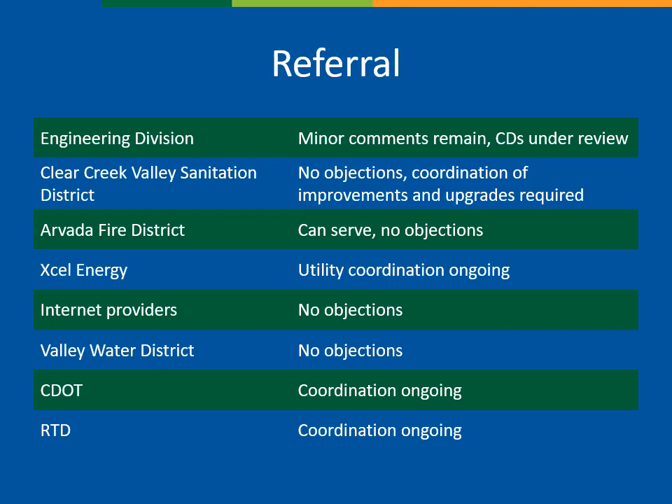As part of the review process, the application was sent on referral to outside agencies and other city departments. The Engineering Division has limited remaining comments related to typos and line work on the plat, which will need to be corrected prior to final approval and recordation. Review of civil construction documents for the public improvements are currently under review. All utility agencies can serve the property, and the developer will need to work with those entities to install necessary infrastructure and taps, which may include off-site upgrades at the developer's expense. Future coordination will be required as the site develops, and any future site plan permits will be referred to the districts for review.